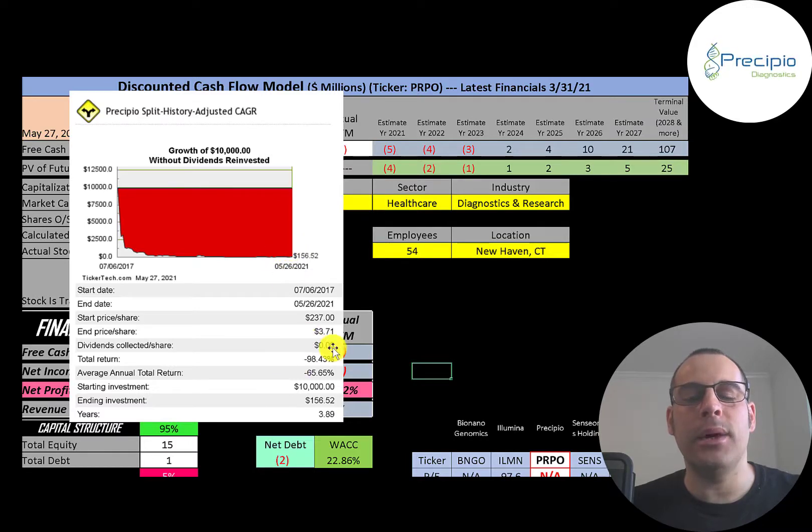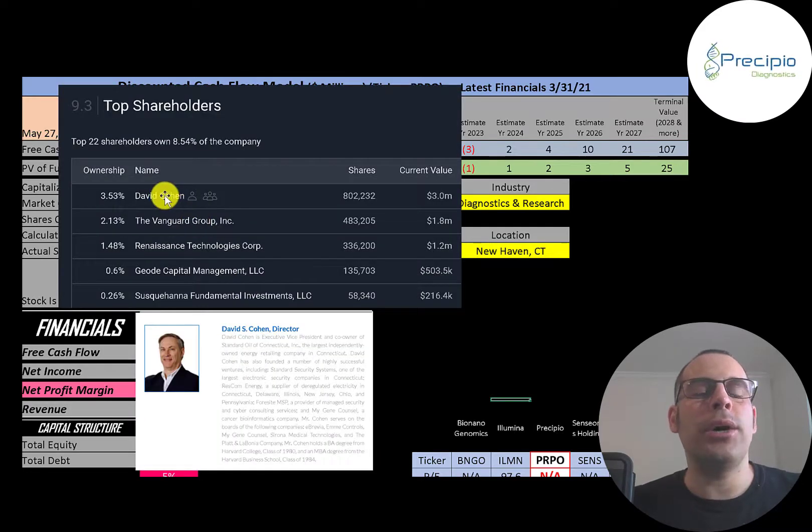That's a 98% loss. Those reverse stock splits really kill you over time. The biggest shareholder is David Cohen — he's a director at the company. The next biggest are Vanguard, Renaissance, Geode, and Susquehanna.